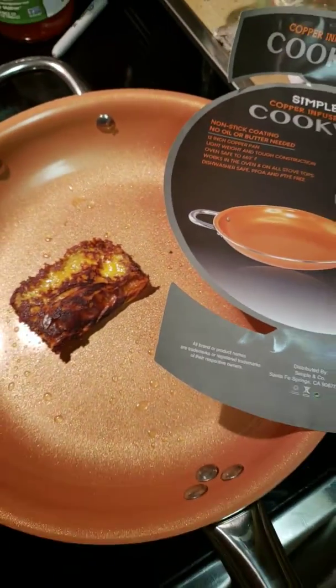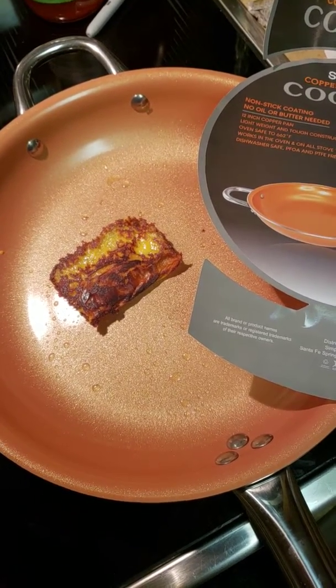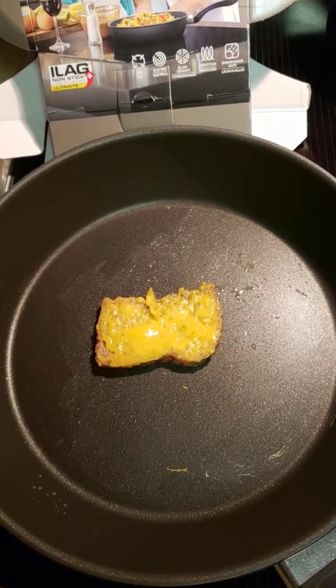This pan boiled 8 ounces of water in 45 seconds to a rolling boil. The Crofton took a minute and a half to boil 8 ounces of water.